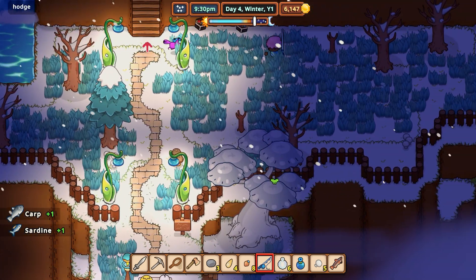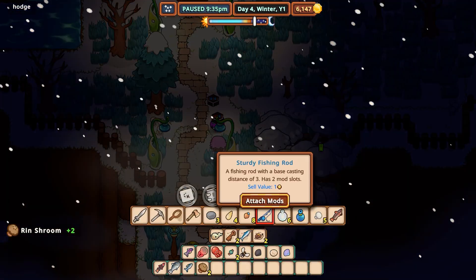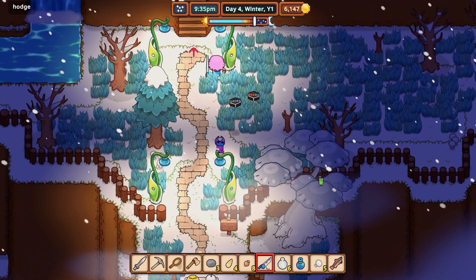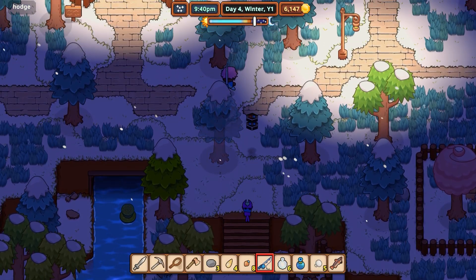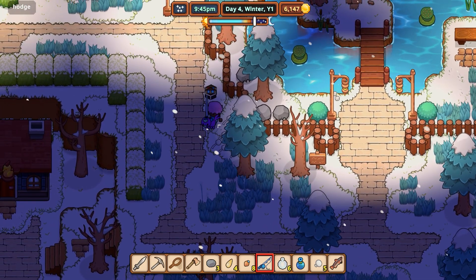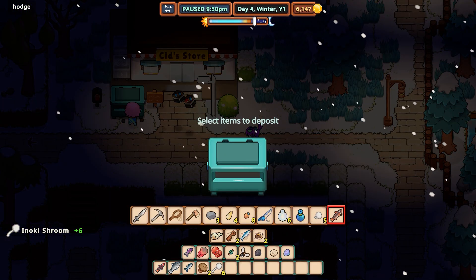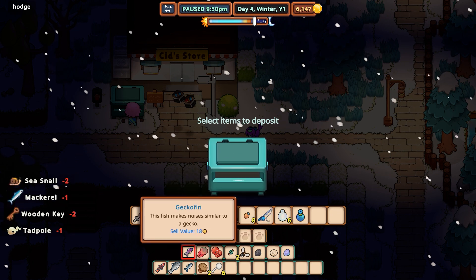That looks like a giant mushroom — a ring shroom. Have I seen that? Yeah, I have. Did I get anything new? I don't think I did. Oh my gosh. I guess we're at that point — we're just not going to see a lot of new stuff. We've kind of seen... I should look at whatever the fishy compendium is here.